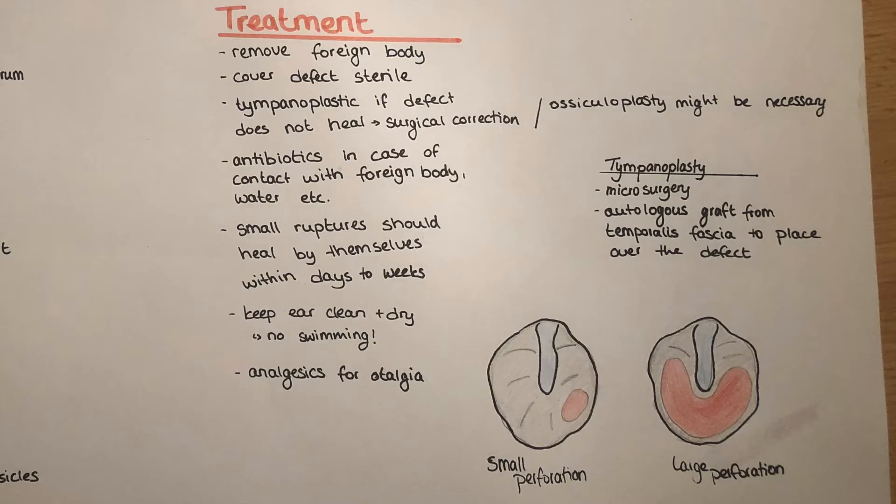Treatment depends on the kind of perforation present in a specific patient. If a foreign body is still in the ear, a doctor can remove it and cover the ear with a sterile bandage. A tympanoplasty might be necessary if the defect does not heal by itself — this is a surgical correction — and ossiculoplasty might also be necessary. Antibiotics can be given in case of contact with a foreign body, water, or any other possibly contaminated substance.